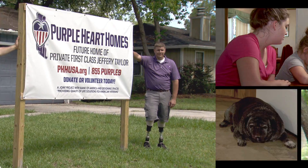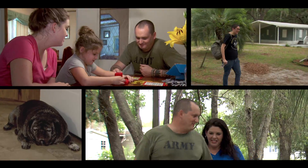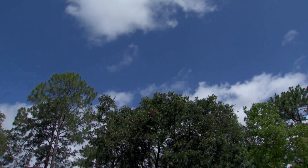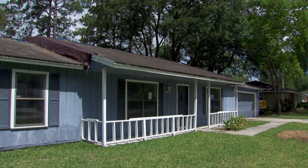For the first time, Purple Heart Home is giving a house to a military family in Florida. Private First Class Jeffrey Taylor and his family will soon be calling this house in Jacksonville, Florida, their own.